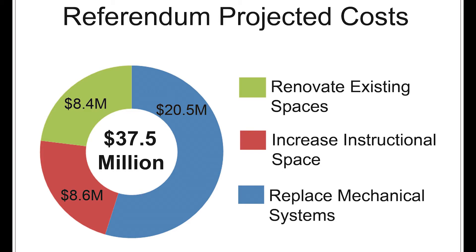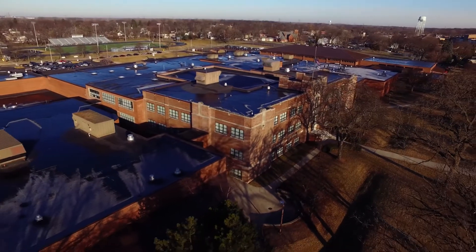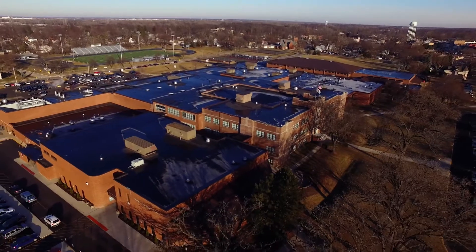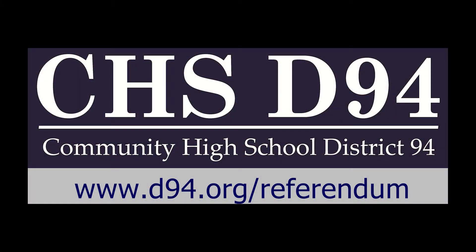On April 4, 2017, District 94 will ask the voters for permission to sell bonds in the amount of $37.5 million to protect and preserve the community's investment and benefit future generations of students at West Chicago Community High School. For more information, please visit d94.org/referendum.